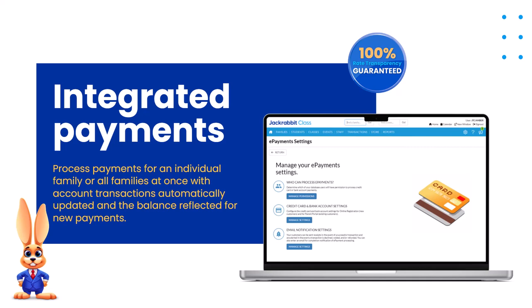While that might seem like a good use of being in the office because it may save some money on processing, it really leaves a lot of room for error — some things will fall through the cracks and there's a lot of double work. Jackrabbit offers 100% rate transparency guaranteed, no matter who you process with that integrates with Jackrabbit.